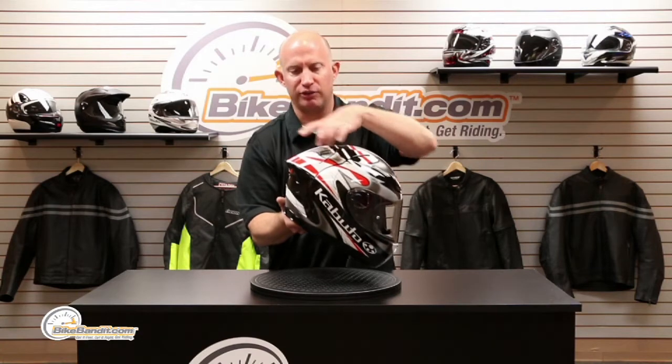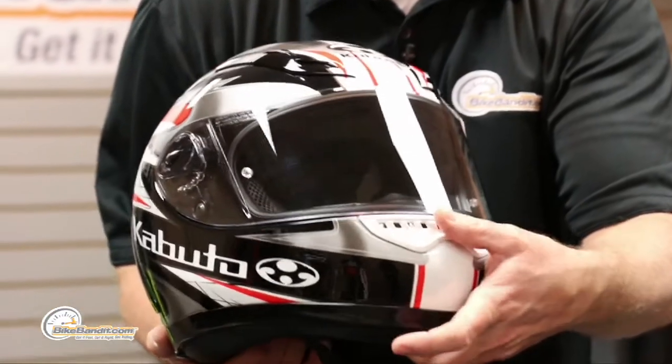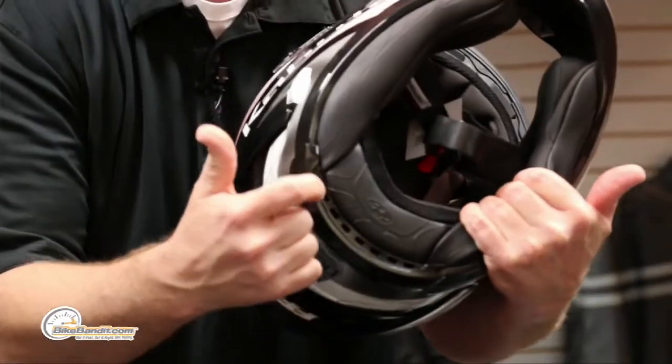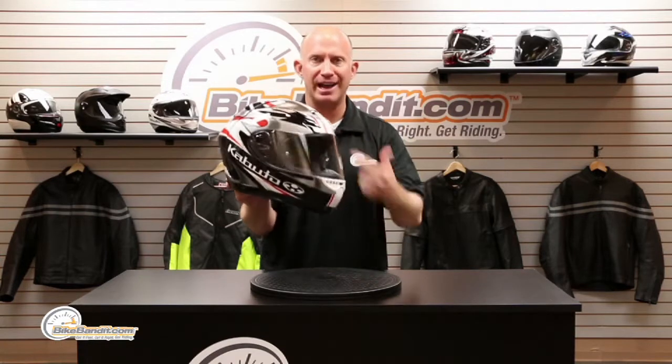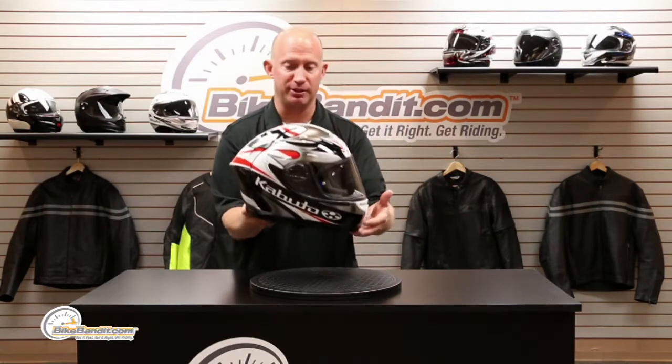It's a dual-density EPS liner, so you're basically exhausting and suctioning out here and this is just the release of the vacuum. You've got a very broad chin vent left to right, and even in the back of the neck roll you've got exhaust vents — this thing breathes like a champ. I personally own this exact same helmet; I've been in the industry a long time and seen lots of technology, and this thing is awesome.